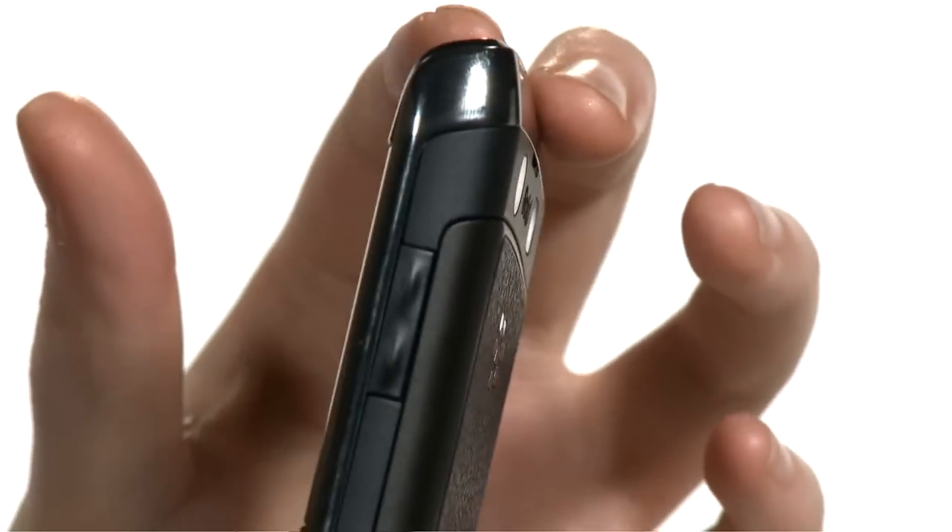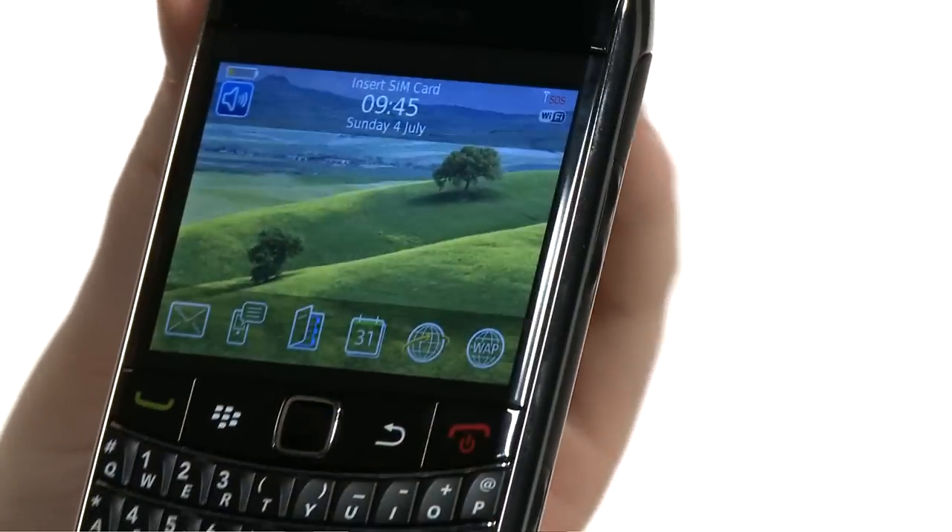The BlackBerry Bold 9700 has something for everyone, whether you want to use it to keep in touch with work or stay connected to friends. The Bold is a feature-packed BlackBerry.